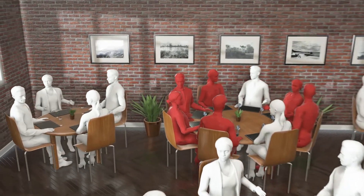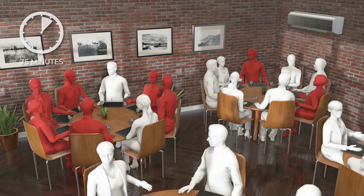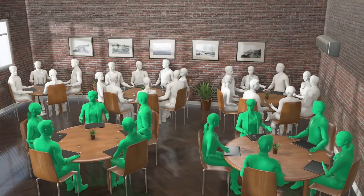Diners downstream of patient zero were the first to become infected, with those at the end of the circulation path infected later. Diners outside of the airstream were not infected.